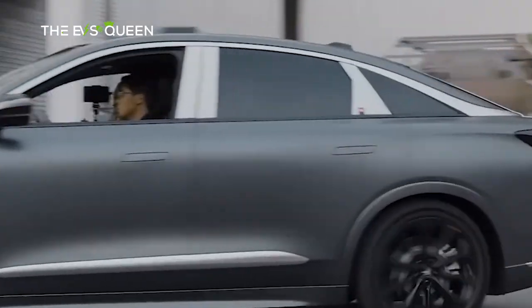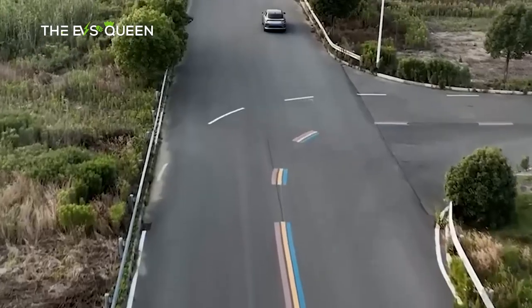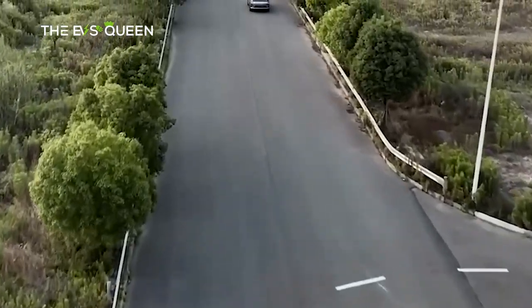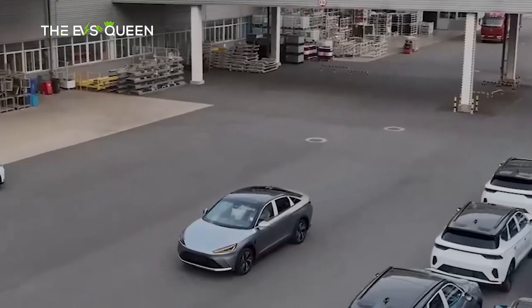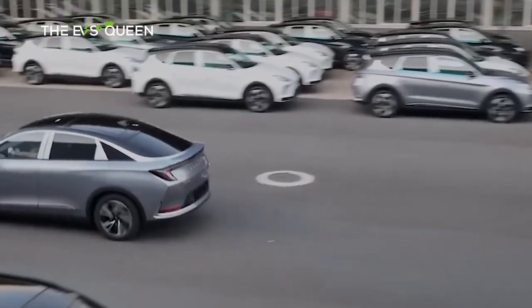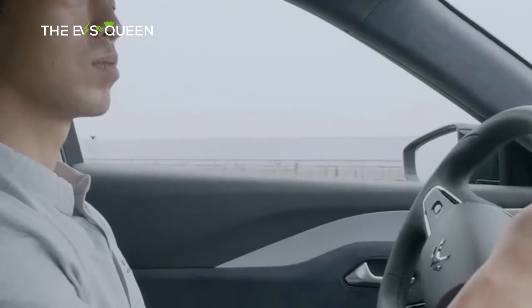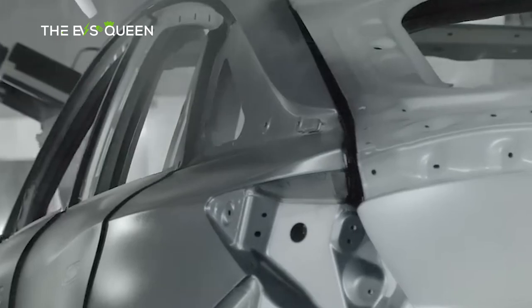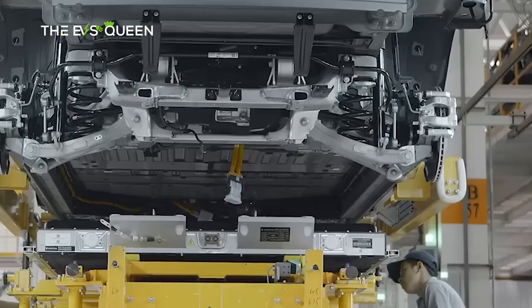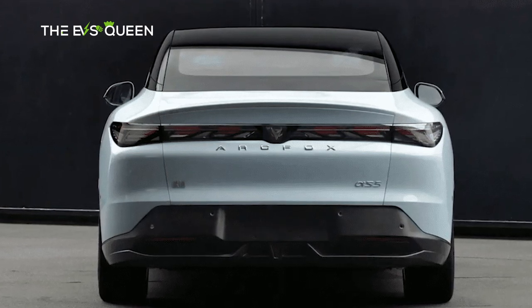Casting a discerning eye toward the front fascia, one is greeted with a concealed grille, a statement of modernity and aerodynamic prowess. Muscular lines ripple subtly across the front hood, hinting at the power beneath. A prevailing sense of simplicity adorns the body's flanks, an ode to elegance. The rear end, with its stylishly skidding silhouette, boasts a modestly ascending ducktail complemented by the piercing brilliance of taillights.